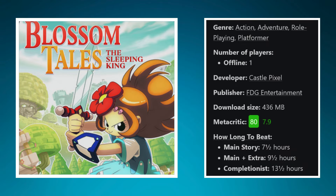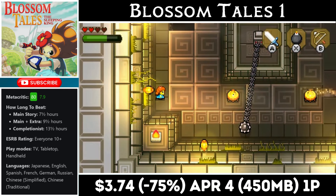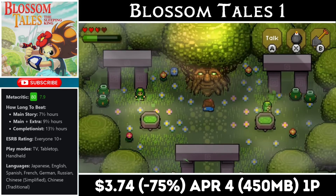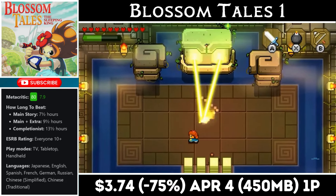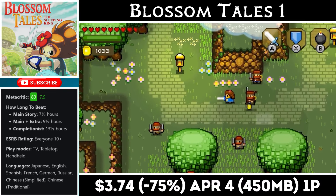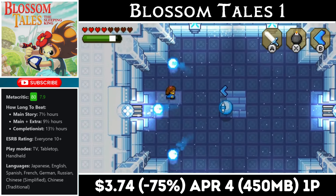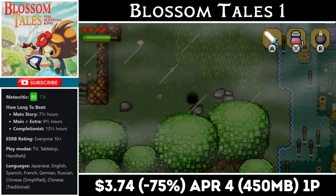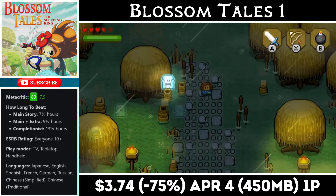Blossom Tales The Sleeping King is a Zelda-like single-player top-down adventure with a download around 440 megabytes and a story lasting about 10 to 12 hours. The world is large and explorable, the dungeons and combat feel familiar, and the game doesn't take itself too seriously. It has a gorgeous and colorful presentation with music that fits the genre perfectly. Right now you can pick it up for just $3.74, marked down to an all-time low, with the deal ending on the 4th of next month.